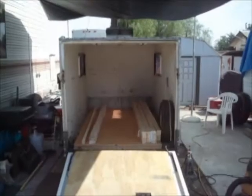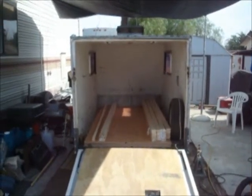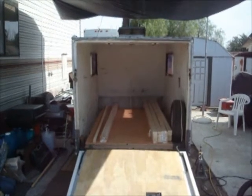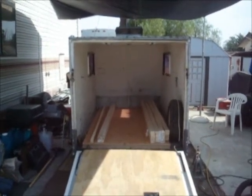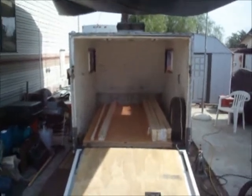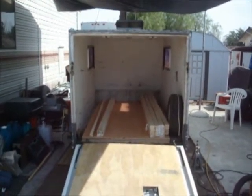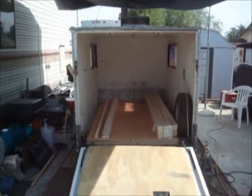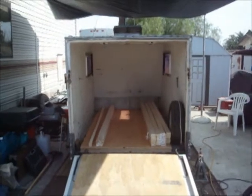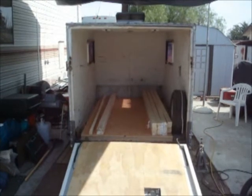It begins. I'm loading up the Dyko trailer with materials, tools, camping gear — whatever I'm going to need. Some of it I'll carry in the van for the Colorado trip.